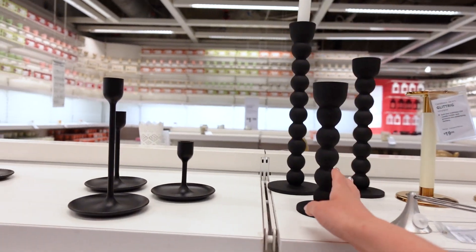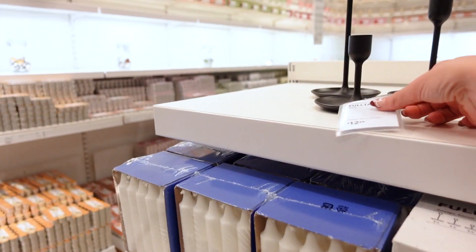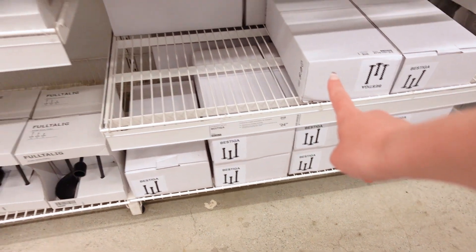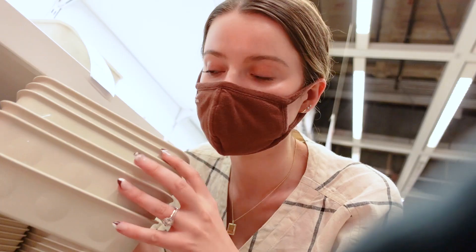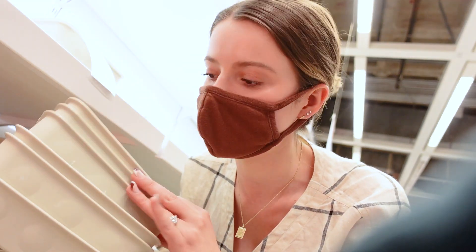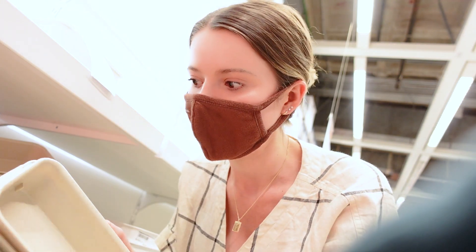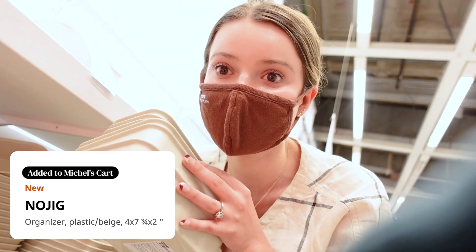Oh my gosh, look at all of these — I love these! A set of three is $12.99, and those are $24.99, so I'll go with the half-priced ones. These are 49 cents — they're kind of cheap looking, but I was thinking about turning one of the top drawers in my office into my everyday makeup storage, and I think these would fit really well. Since they're so cheap, I'm just going to get a few of them for that project.